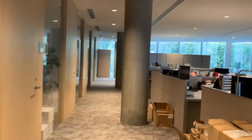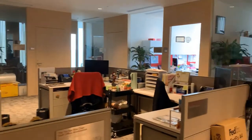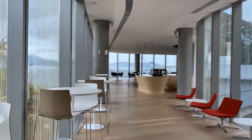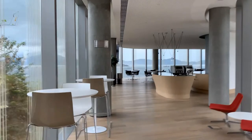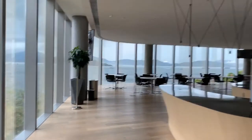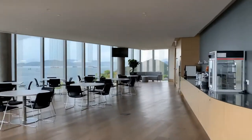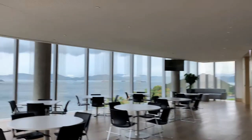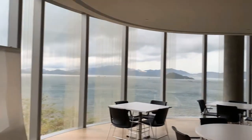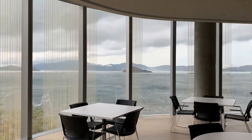The staff room is kind of empty right now. This is the student lounge area — students can use this space for studying, lunch, or just chatting. And of course, there's the stunning sea view you can see from the student lounge area.